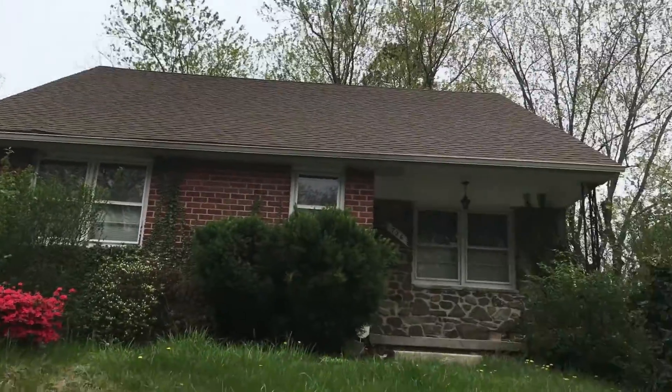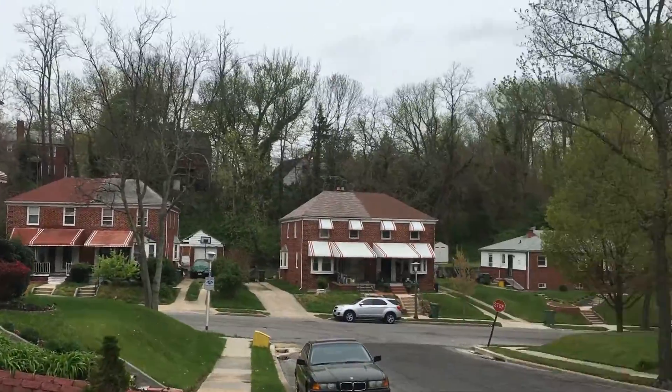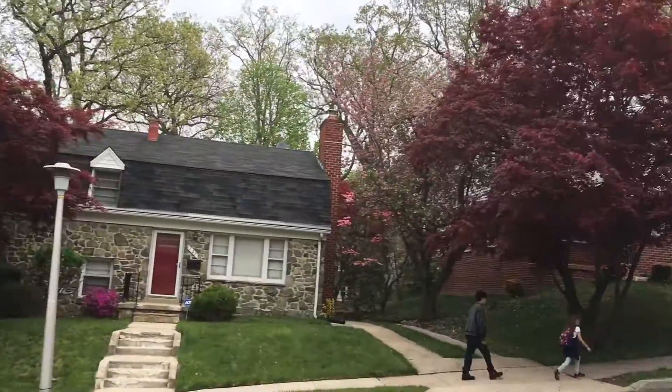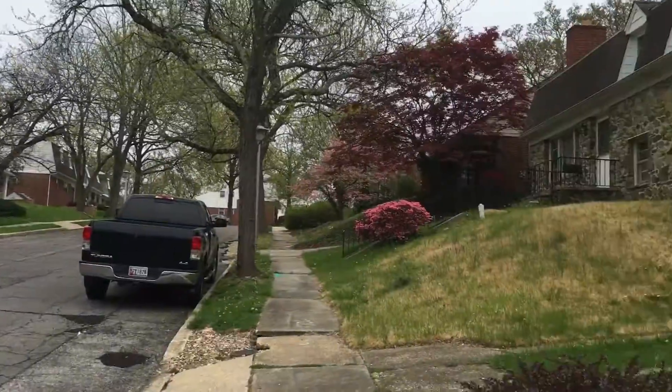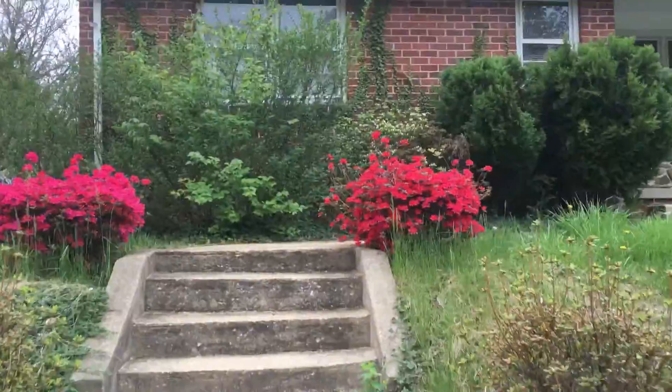Hey guys, this is Terry Royce. We are out here on the 700 block of Nottingham Road in Hunting Ridge. Great single-family neighborhood. Comps as high as 330. Go ahead and take a look inside.